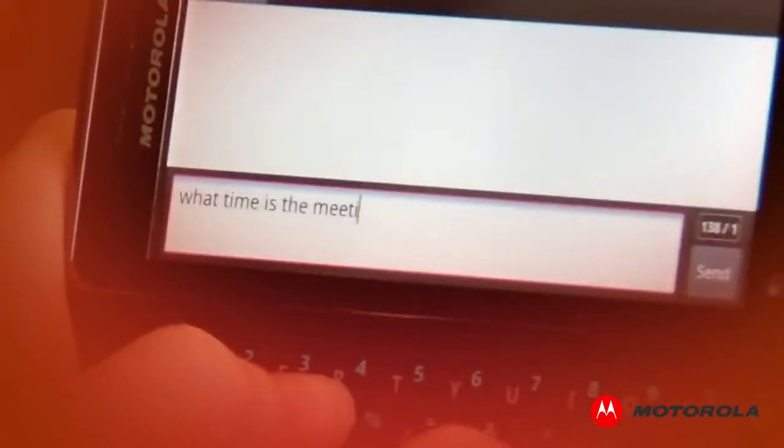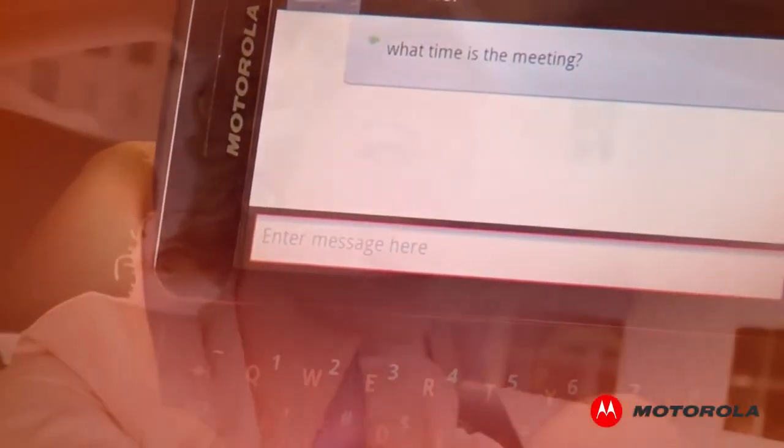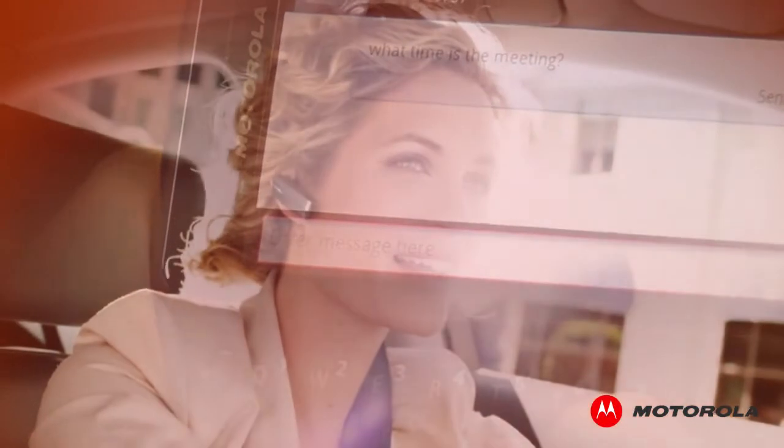Texts don't stop coming just because you're in the car. Many times, these important messages need to be answered, even when it's not convenient or appropriate to look at your phone.